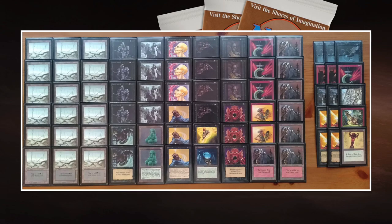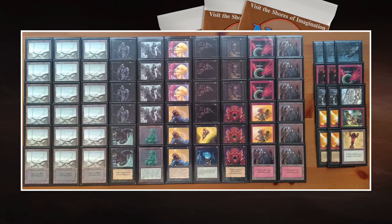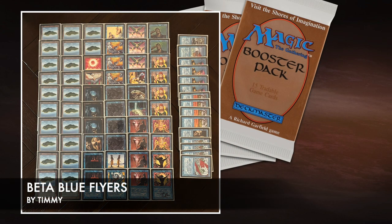Howl from Beyond is powerful in general. Maybe I'm under pressure, I let one creature through, and he finishes me off with a Howl from Beyond — maybe with a Dark Ritual. There are a lot of mana sources and lands in his deck, which makes those spells even better. So yeah, that's the deck of my opponent Robert today. Now let's take a look at my deck — Beta Blue Flyers, named after the many Beta Flyers in it.